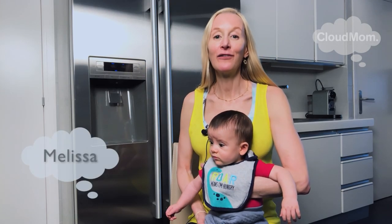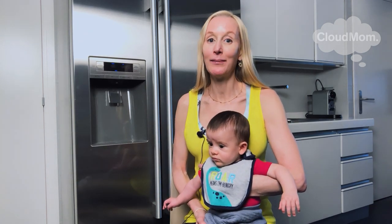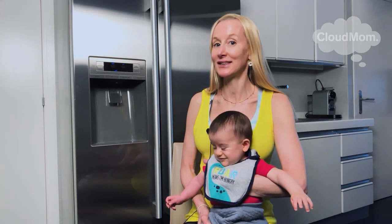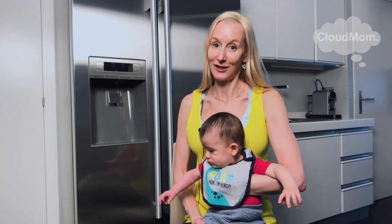Hi everybody. I'm Melissa from CloudMom.com. I'm here with my seven-month-old baby, Bracey. Bracey's been eating solids for about a month. I wanted to walk you guys through exactly what I'm doing in terms of the foods I'm giving Bracey and the schedule that we're following, as I was advised by my doctor.